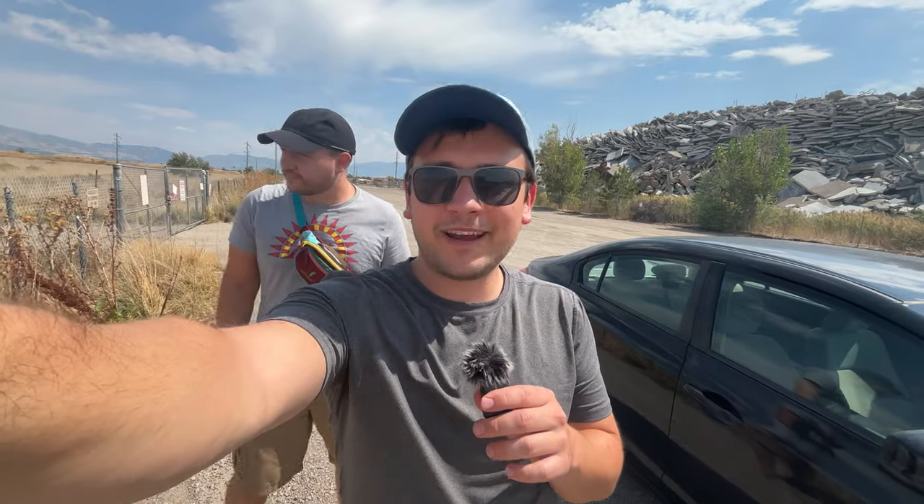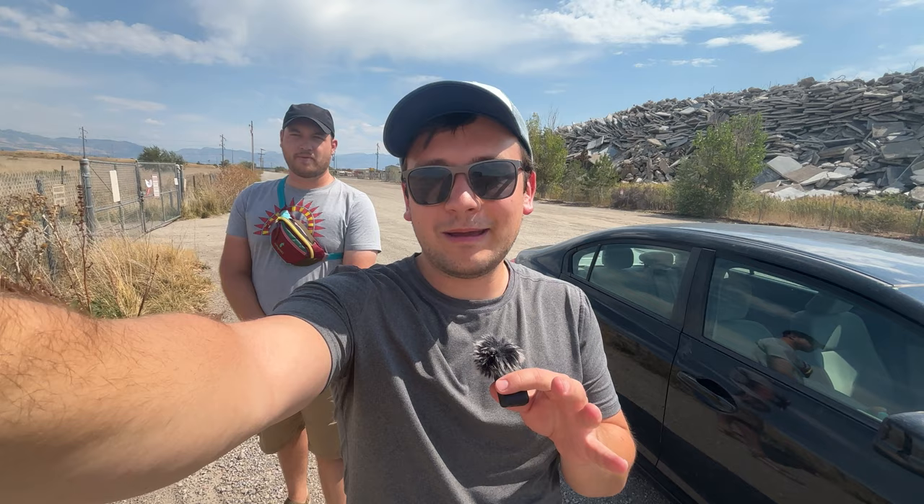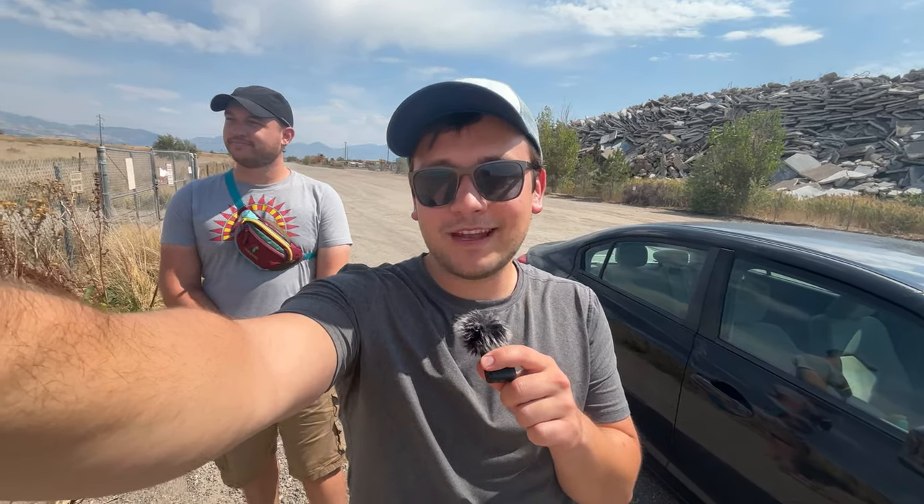Well, it turned into a pretty incredible day of birding. We're wrapping it up now here at Lehi Ponds. Thank you as always for watching my videos, and I will see you in the next one.